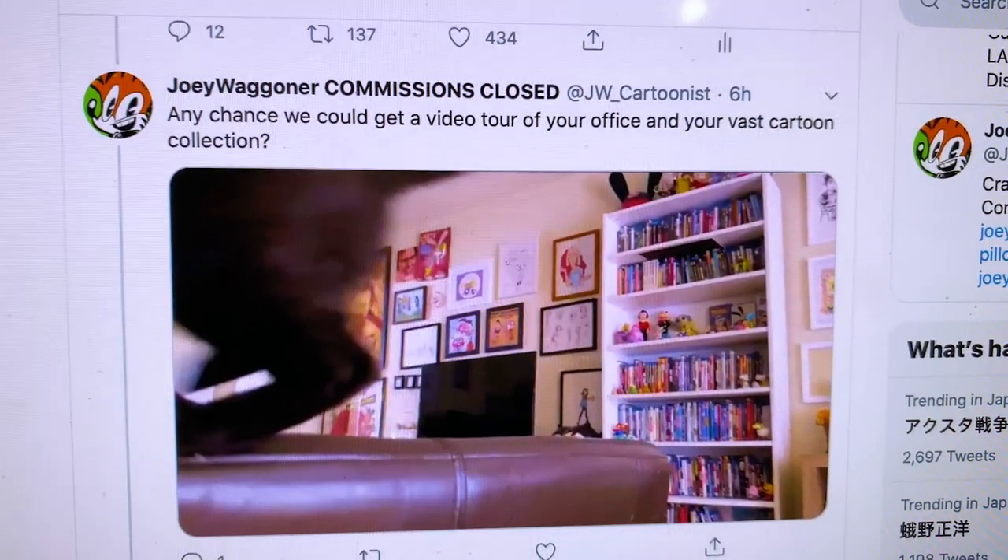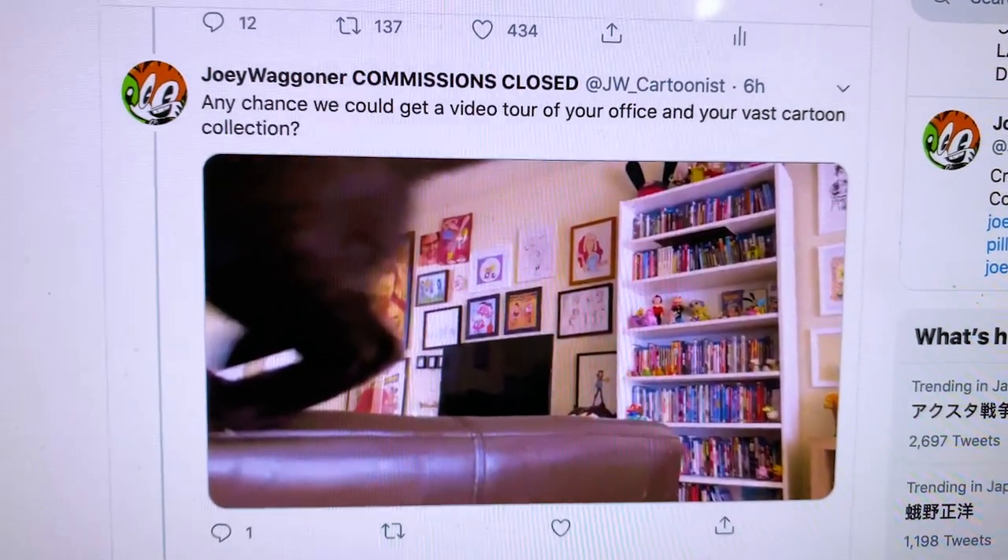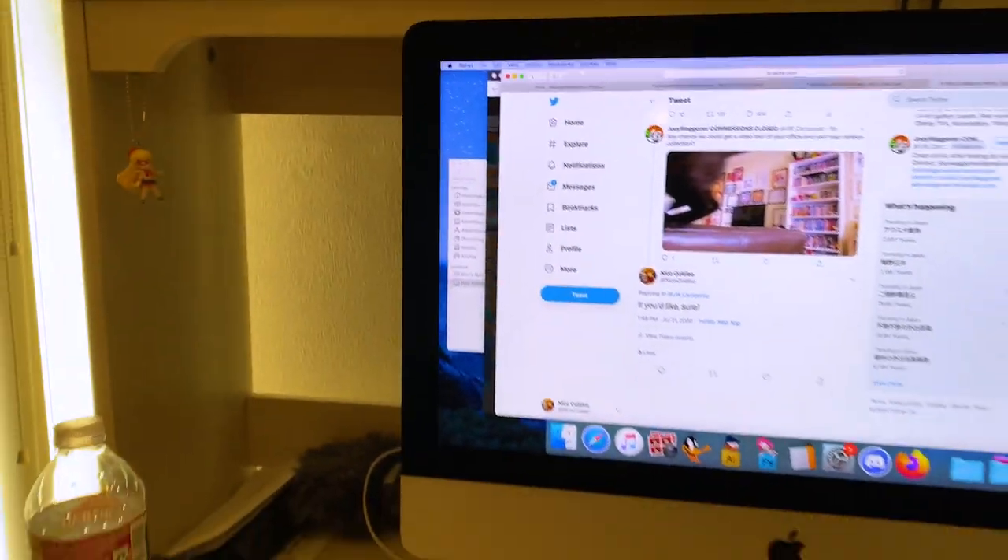Any chance we could get a video tour of your office and your vast cartoon collection? Well, sure. Okay.